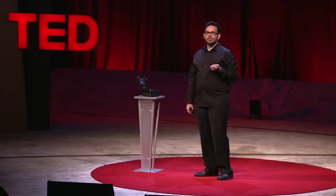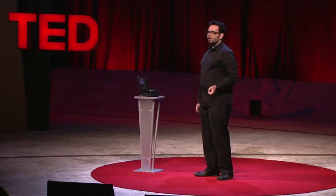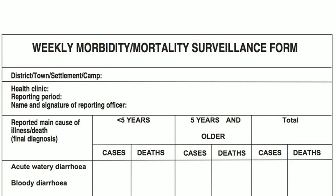Most of the information that we collected on the cholera outbreak didn't come from testing water. It came from forms like this, which documented all the people we failed to help.